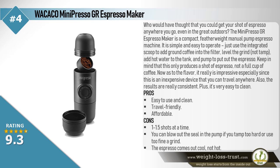As for the flavor, it really is impressive, especially since this is an inexpensive device that you can travel anywhere with. The results are also really consistent, and it's very easy to clean. Pros: Easy to use and clean, travel friendly, affordable. Cons: Only 1–1.5 shots at a time, you can blow out the seal in the pump if you tamp too hard or use too fine a grind, and the espresso comes out cool, not hot.